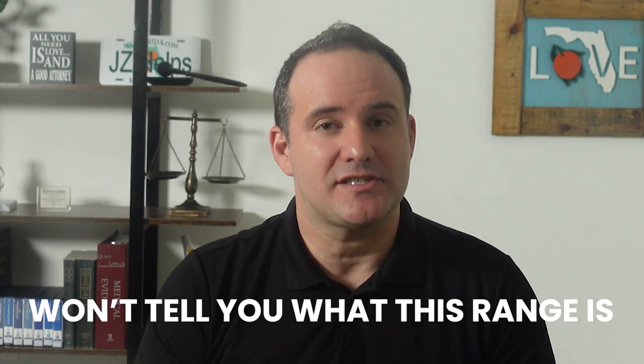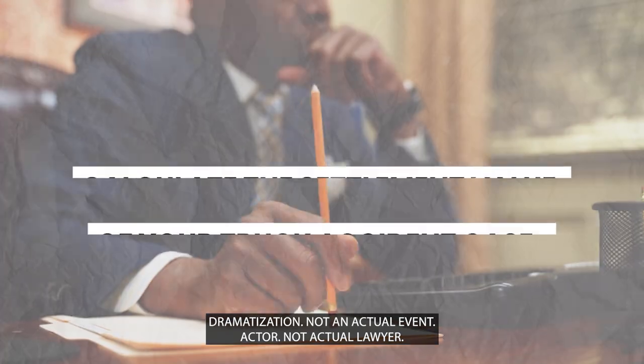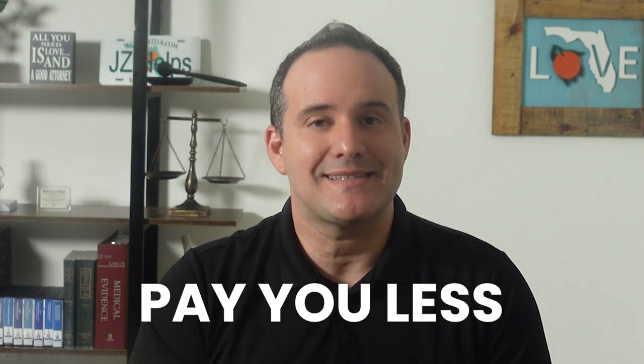The insurance adjuster will have a settlement range they can settle your case within. Unfortunately, they won't tell you what this range is, and if they do, they are likely not telling you the truth. You or your lawyer needs to be able to calculate the settlement value of your truck accident case. If you don't know how to do this, you'll never know if the insurance company is making you a fair offer — and worse, you'll look weak to the truck insurance adjuster and they'll pay you less as a result.